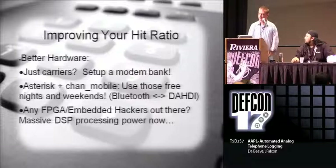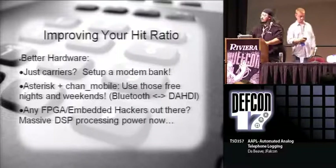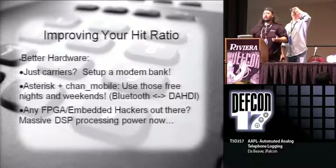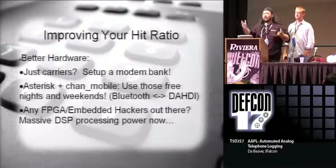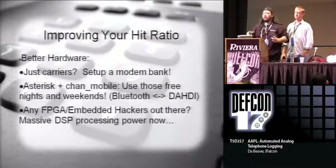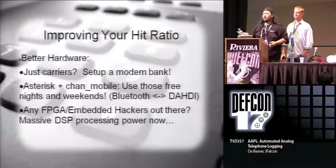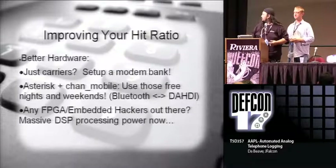So we have just set up carriers. You can use Chan Mobile where you can use your cell phone - you've got all those unlimited nights and weekends. Want to use Bluetooth? If you have a whole bunch of prepaid handsets, hook them up to your Asterisk and they're all treated as zap lines. At that point you can have 10 or 20, however many you can fit on a Bluetooth dongle - I think 20 - and then have a whole bunch of dongles. If there are any FPGA hackers out there, this is all DSP work.